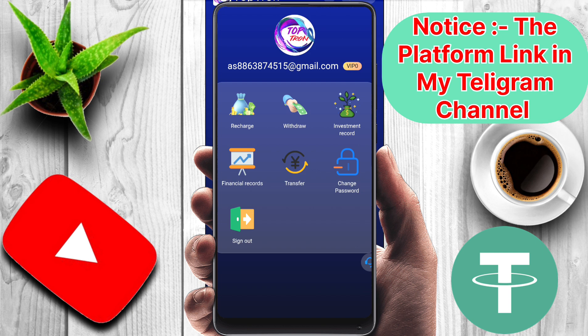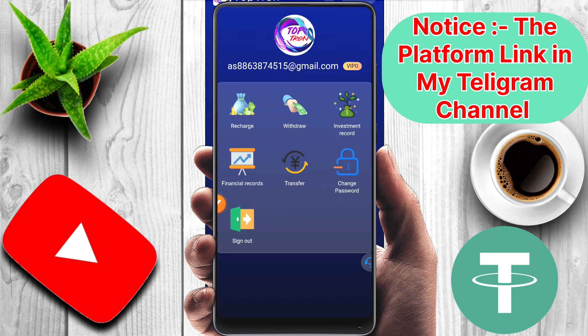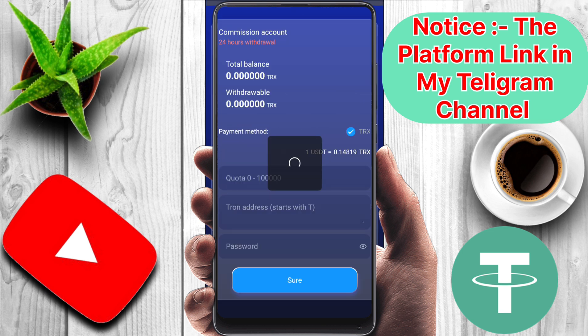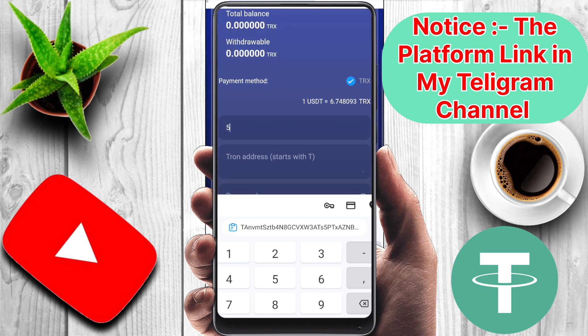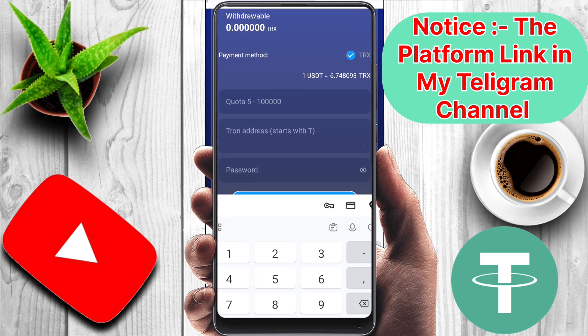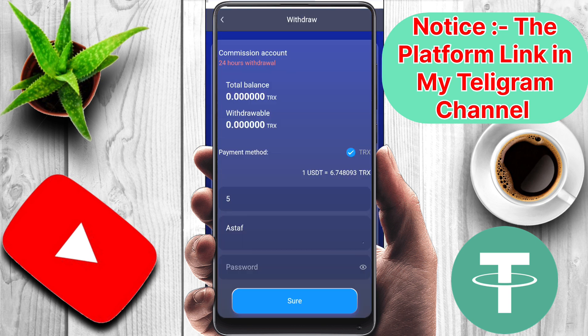After recharging here, you have to trade. To trade, click the button and increase your computing power. After that, your amount will go to the withdrawal section. Touch the withdrawal section, put in your withdrawal amount and your wallet address, then enter your password and click the submit button. Your withdrawal will be successful in a few seconds.